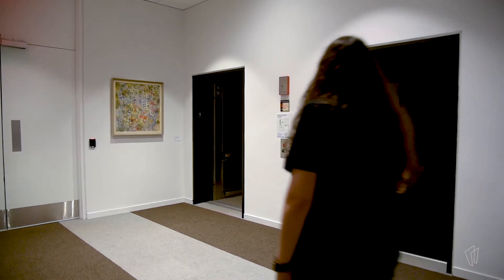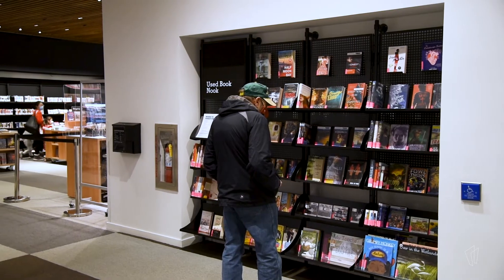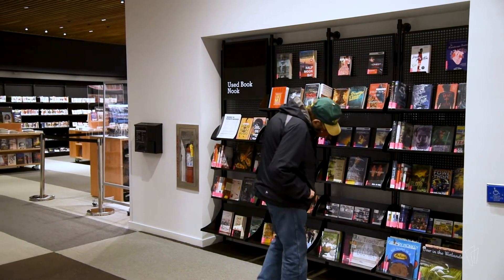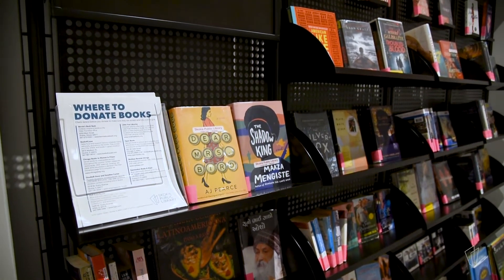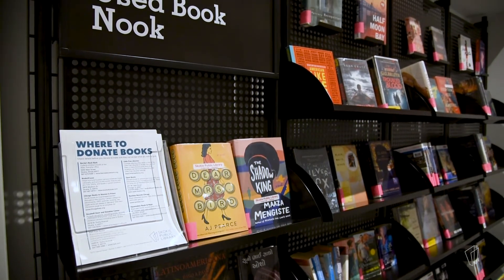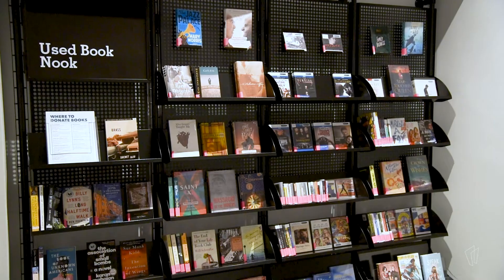Right near the base of the stairs you'll find our elevators. If you prefer, you can take those to the second floor, and opposite the elevators is our used book nook. This is where we have books that have been withdrawn from the collection — sometimes DVDs and CDs as well. There's a donation box on the wall, so whatever you want to donate for the items you've selected you can just put it right in the box and be on your way.